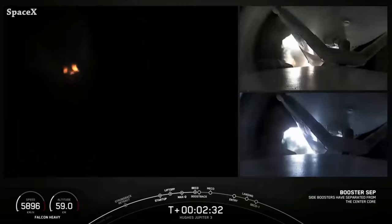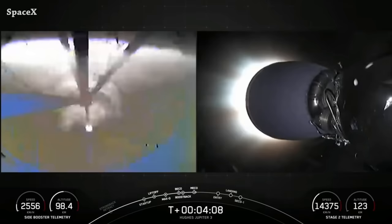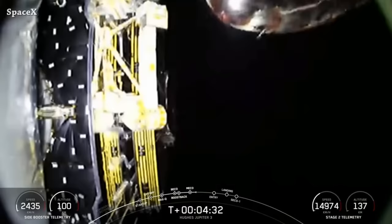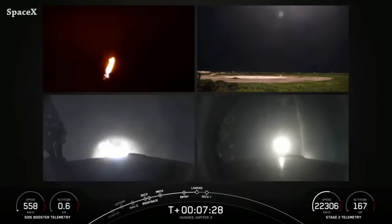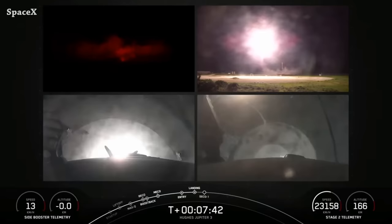We have side booster separation — boosters 1074 separated from the second stage, second stage engine ignition, and fairing separation. Falcon Heavy side boosters landed on Landing Zone 1 and Landing Zone 2 for the third time. Both boosters 1064 and 1065 have now been used three times as side boosters for Falcon Heavy missions.